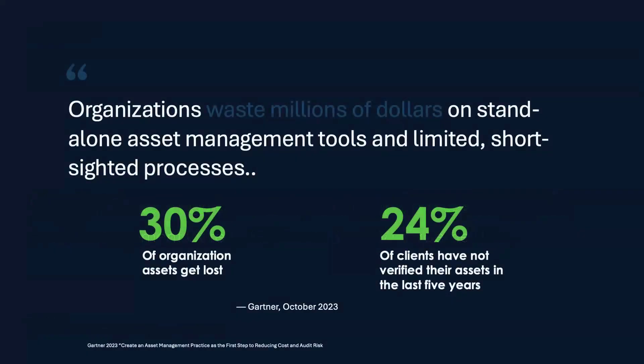Starting with the current landscape — many organizations like yours might be facing significant asset loss, which is more than just missing equipment. It's about losing money and operational integrity every single day. Hardware Asset Management Pro can dramatically decrease these losses, making your system more secure and financially sound all around.